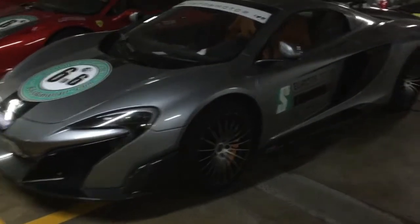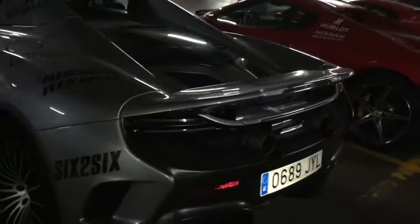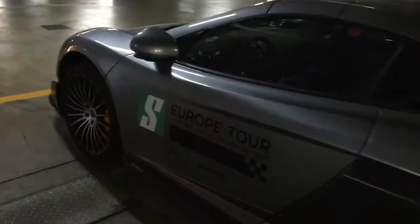Also a 458 behind me. So this is the 675 LT, at the top of the super series from McLaren. Behind it is a 650S, 570S, 570GT, 540C, and all of that. It is finished in a great color with beautiful wheels and orange calipers, and carbon fiber everywhere.